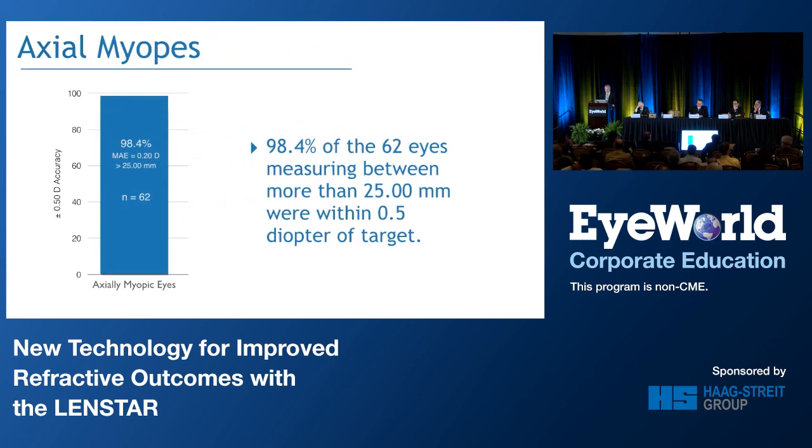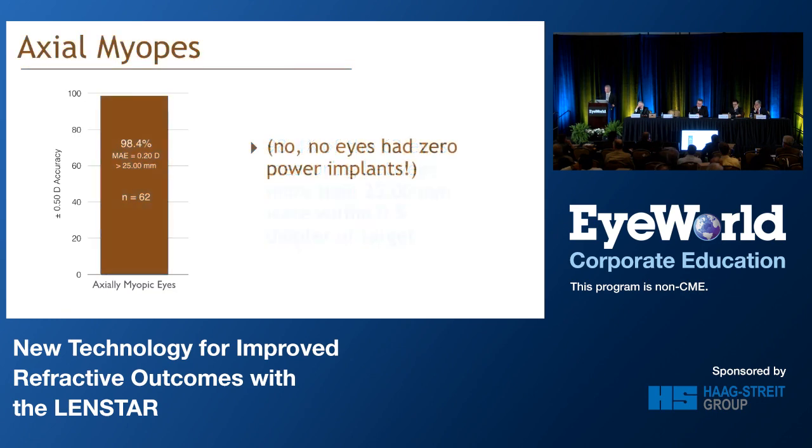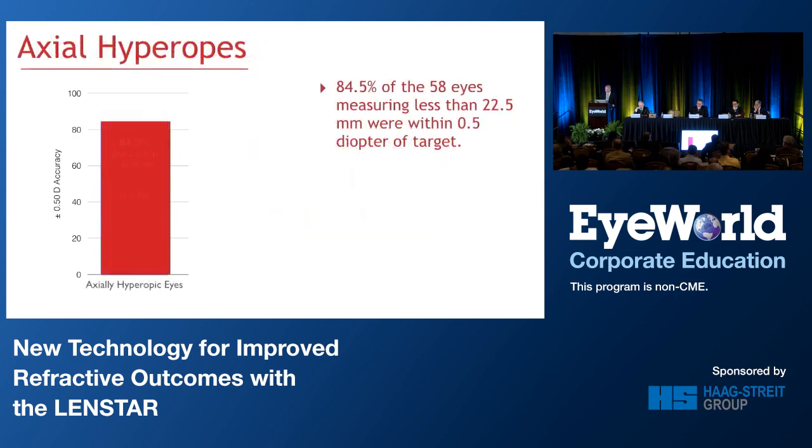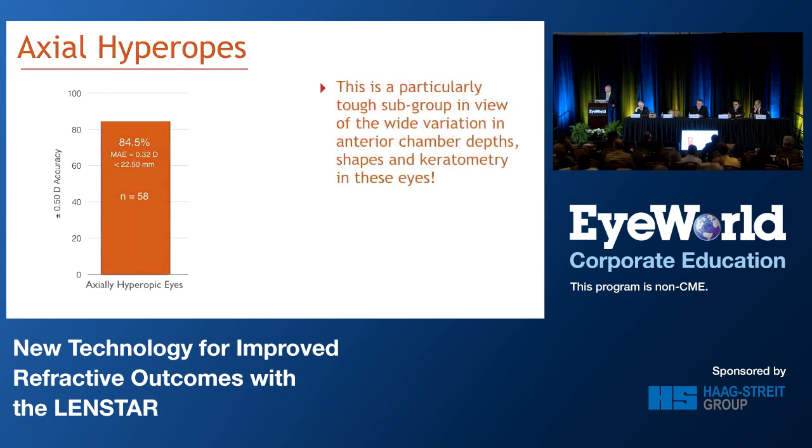Looking at the axial myopes when segmented out: 98.4% within a half-diopter. I just don't know how I could possibly say anything more about that slide — that's just amazing. For normal axial lengths, 92.2% of 347 eyes are within target. That's amazing, and it's way better than what the overwhelming majority have been getting in their practices even today. For axial hyperopes — a super important group — we were able to get 84.5%, far better than in most settings, within a half-diopter of target using this method. It's particularly important because of the wide variation in anterior chamber measures and keratometry in these hyperopic eyes.